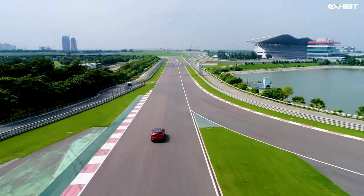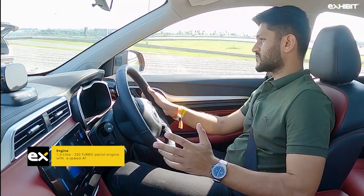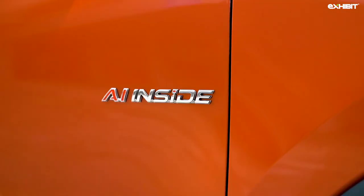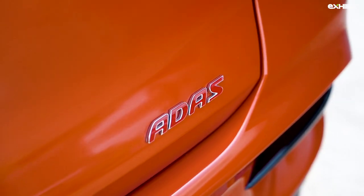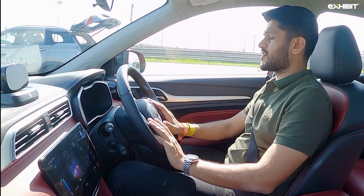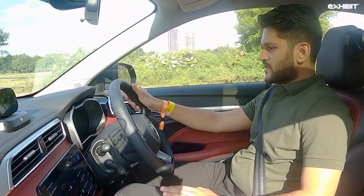It doesn't roll a lot on the sharp bends. Power delivery is gradual — the 138 bhp is adequate for our cities. But really, I don't think people are going to buy this for the way it drives. It's for the technology packed into this package: about 27 safety features, 14 advanced driving systems, making this car a talking point for connected car technology expected in future cars.